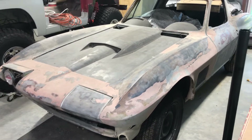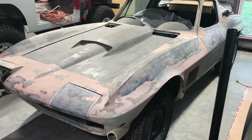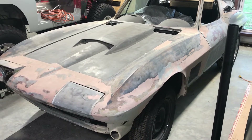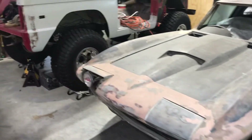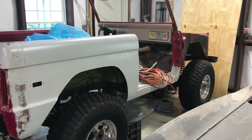It won't take a lot to get that body in excellent condition — have all the 427 components machine ready to assemble. The Bronco, I really want to get back on it.